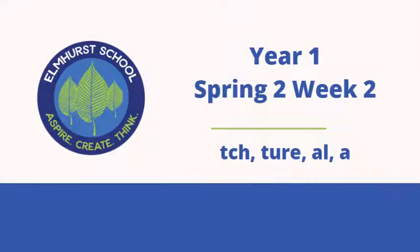Hello everyone, welcome to this week's phonics video. This week covers Little Wondle Year One, Spring Two, Week Two.